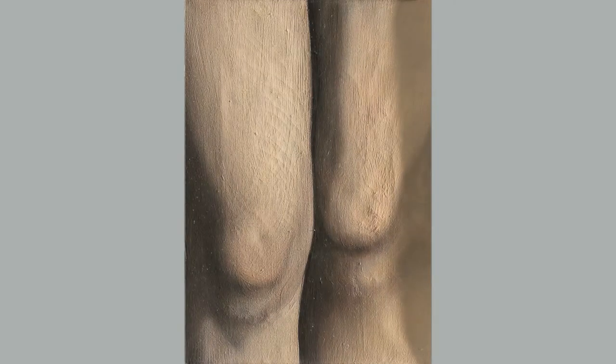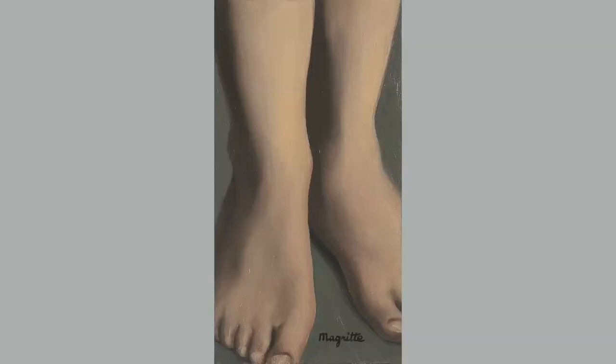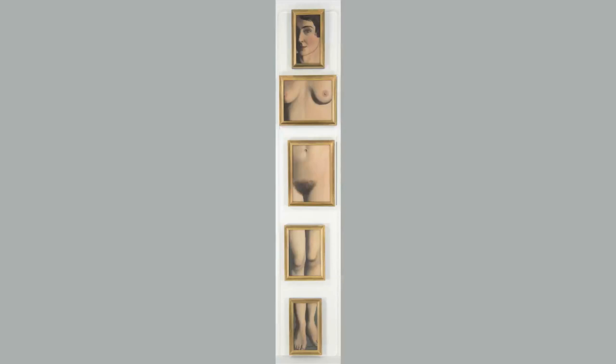Magritte was very successful, and grew increasingly so, in achieving a visual approximation of old master realism, the truth of which is revealed only on close inspection of his paintings. His ability to call into question what is seen extends to both his technique and his imagery. He paints with a calculated realism, executed just well enough to convincingly depict the forms, with nothing more to convey the individuality of the artist.